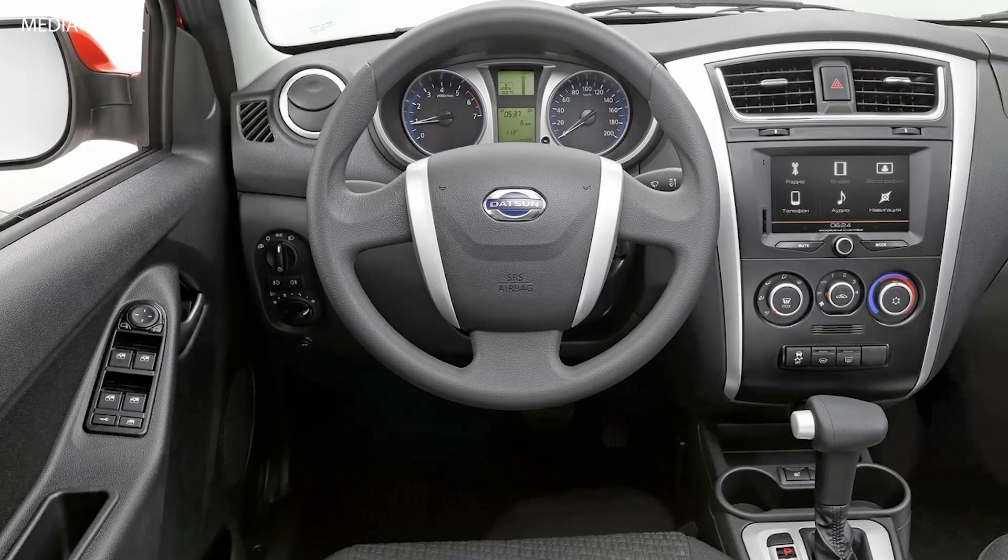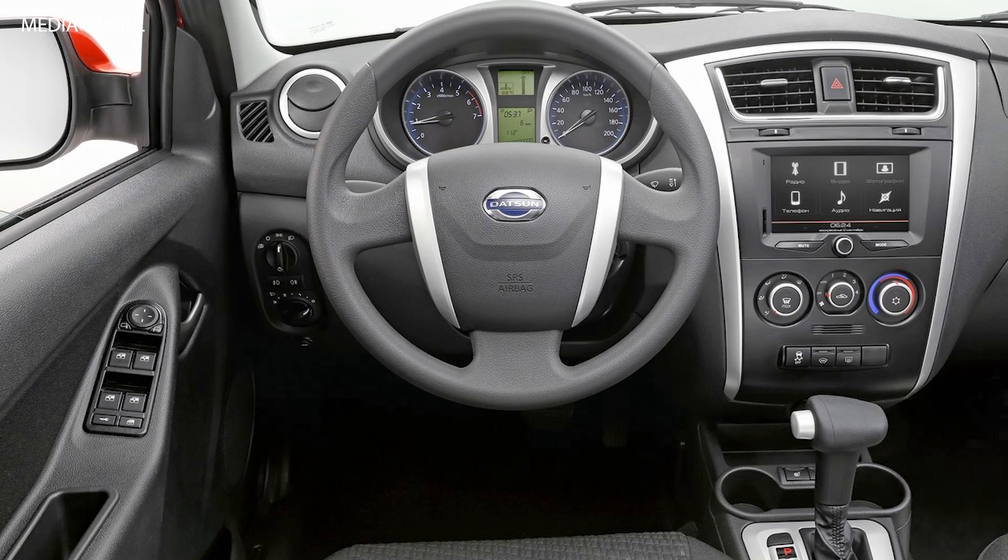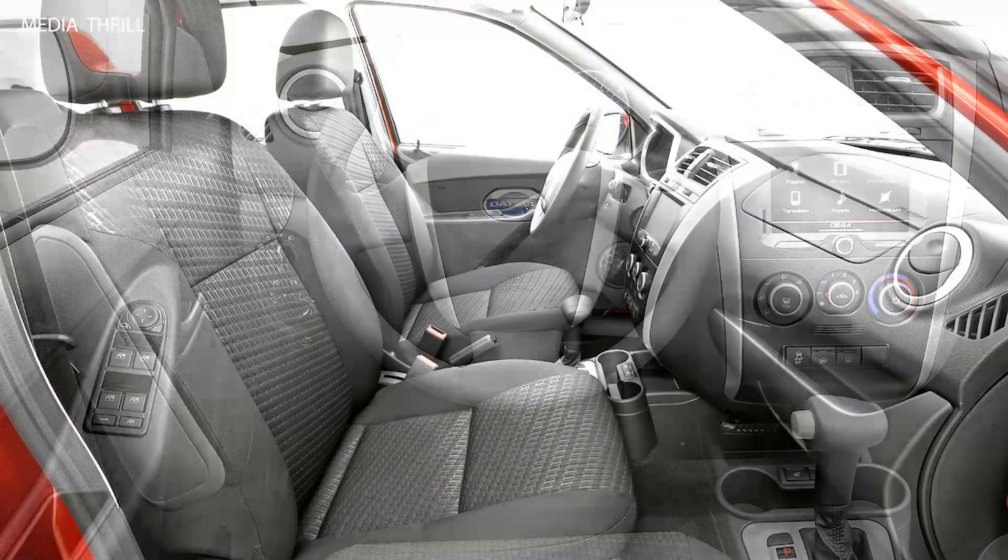Traction: Toyota's four-wheel drive system ensures excellent traction on various surfaces, including mud, sand, gravel, and rocks.